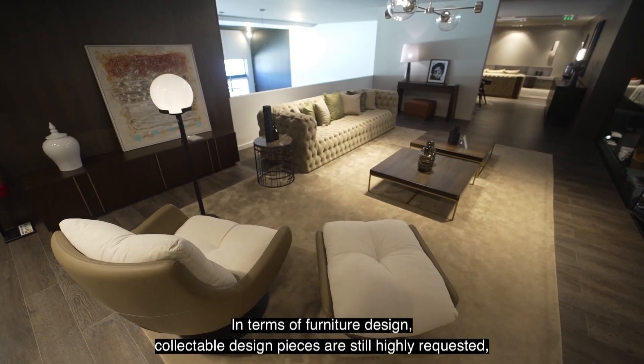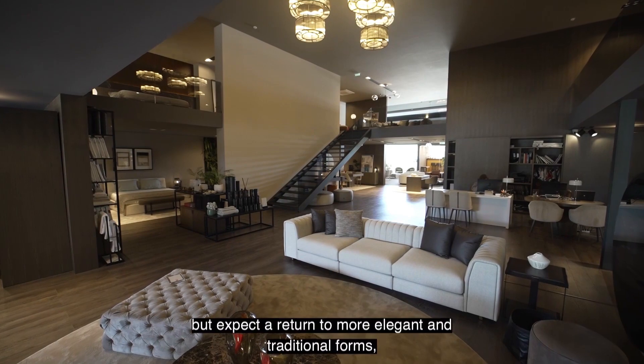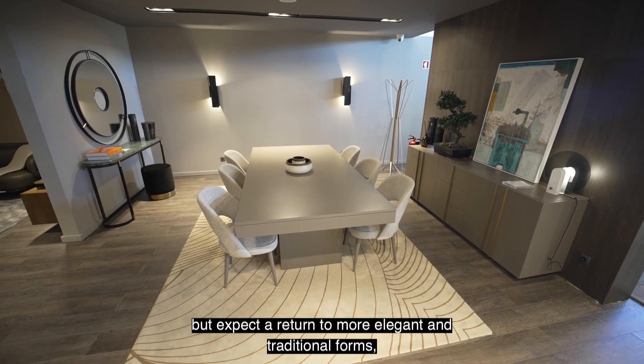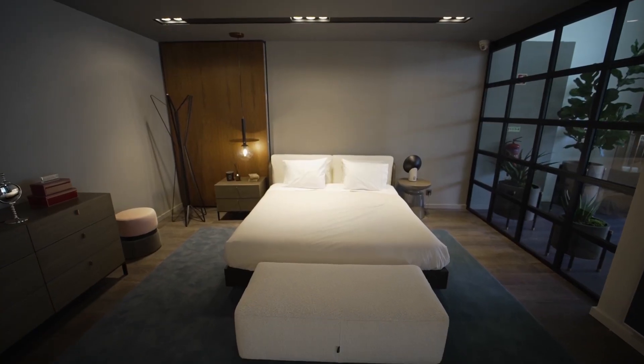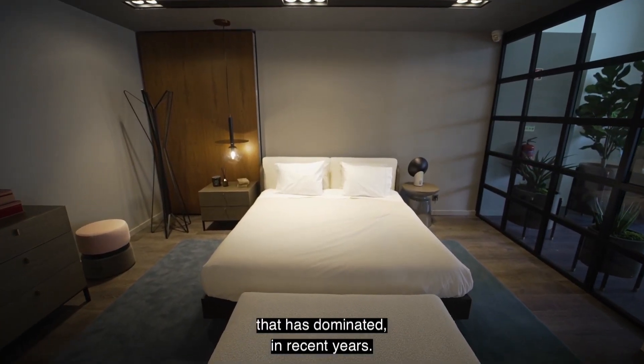In terms of furniture design, collectable design pieces are still highly requested, but expect a return to more elegant and traditional forms as we step away from the minimalist design style that has dominated in recent years.